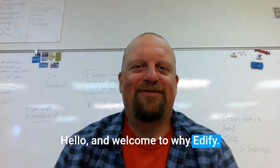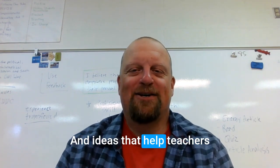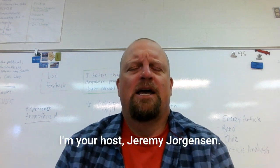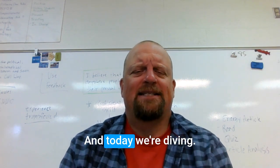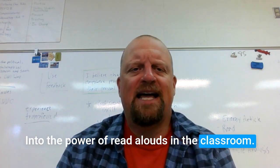Hello and welcome to Why Edify, where we explore resources and ideas that help teachers become happier, healthier, and stronger. I'm your host, Jeremy Jorgensen, and today we're diving into the power of read-alouds in the classroom.